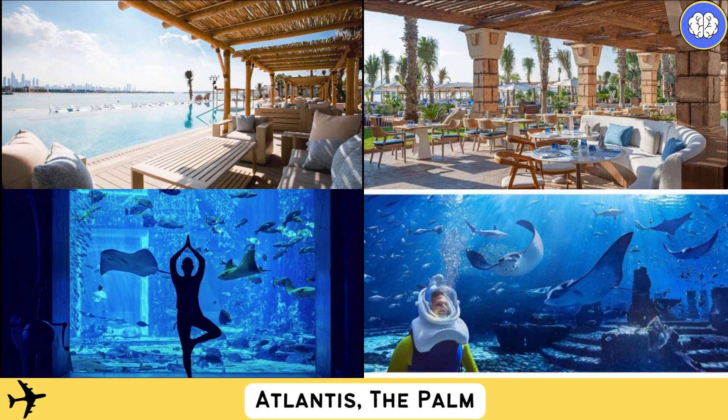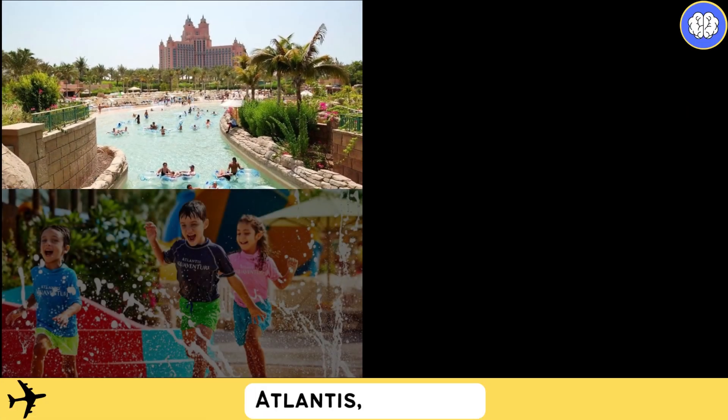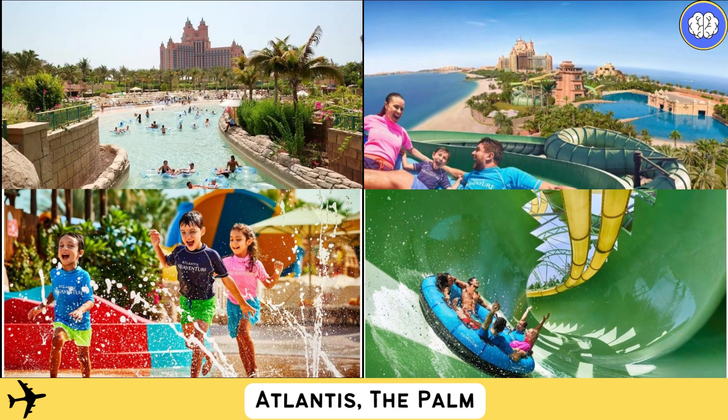Guests have the opportunity to book a helicopter ride for a 15-minute tour around Dubai or for airport transportation. Mall of the Emirates can be reached in 20 minutes by car. The Emirates Golf Club is 1.9 miles away, and the iconic Burj Khalifa and the Dubai Mall are a 25-minute drive from the Atlantis.